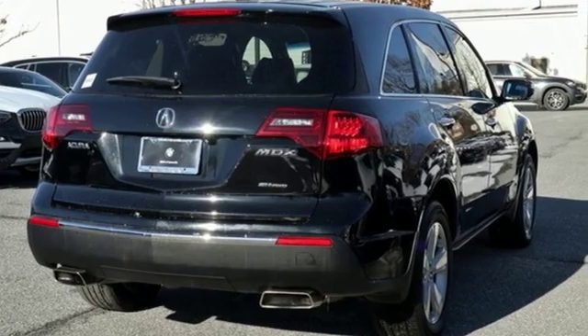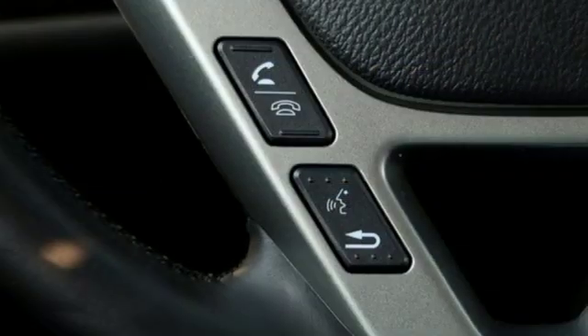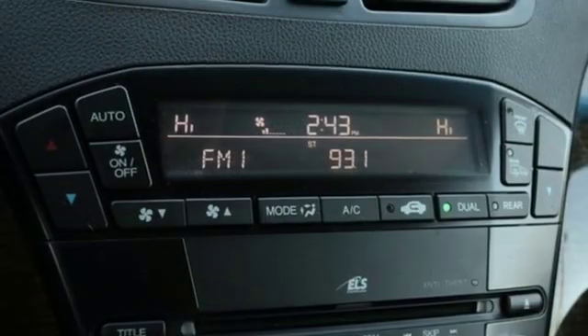It comes with great features you'll love: V6 engine, gas pressurized shocks, streaming audio, power heated mirrors.